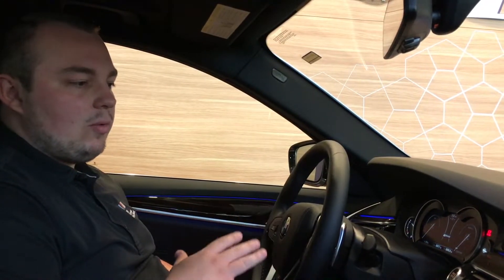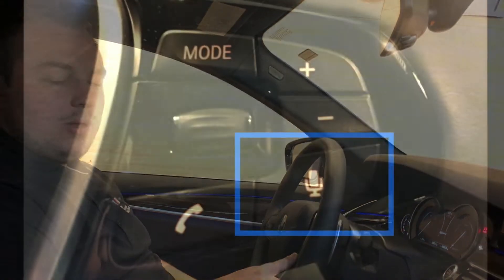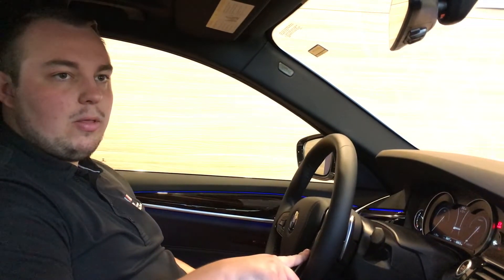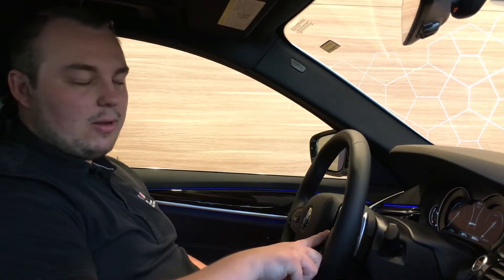So for any car, non-navigation or not, of the current lineup, what you can do is hold the voice command button on the right hand side of the steering wheel. It's going to be a microphone icon on a lot of the newer vehicles like the 5 Series or the X3, where on other vehicles like the 4 Series or 3 Series it will be a face icon.